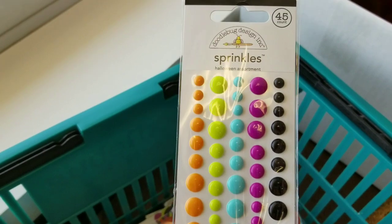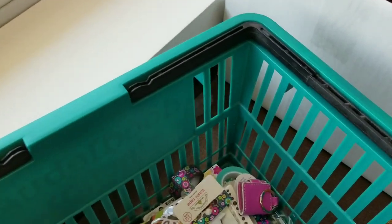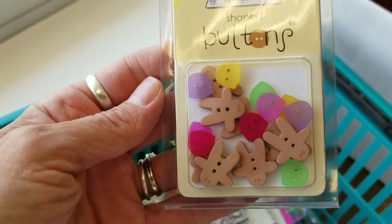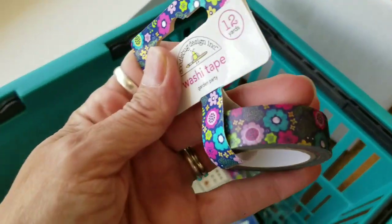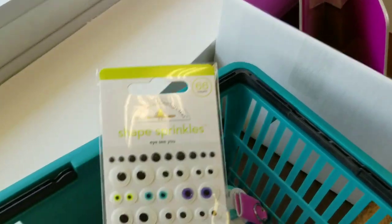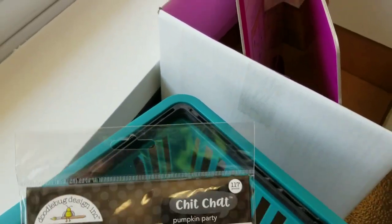Back to the Halloween line — these are enamel dots. Here's another typewriter for the hello line, which we're working with tomorrow. These are buttons, but they're gingerbread and gumdrop shaped — so cute! And here is washi for the hello line. Like I said, this is not organized.